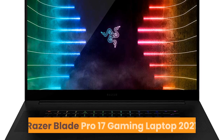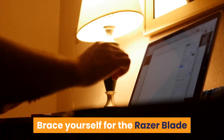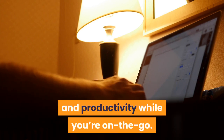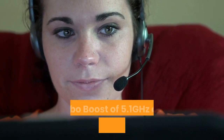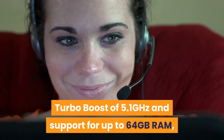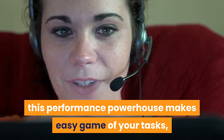Number 4: Razer Blade Pro 17 Gaming Laptop 2021. Brace yourself for the Razer Blade Pro 17 — the ultimate mobile workstation that unleashes your creativity and productivity on the go. With a base clock speed of 2.3GHz, turbo boost of 5.1GHz, and support for up to 64GB RAM, this performance powerhouse makes easy work of your tasks no matter where you are.